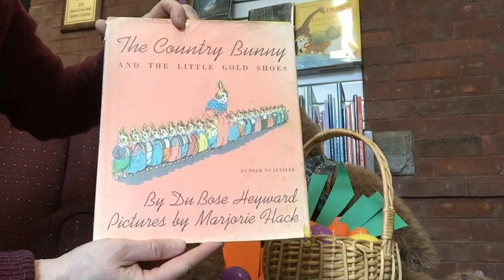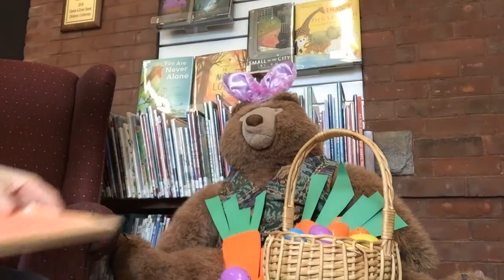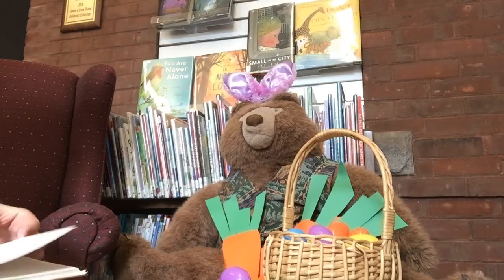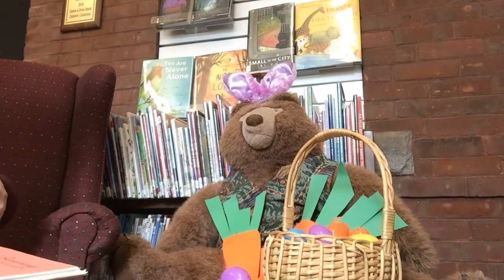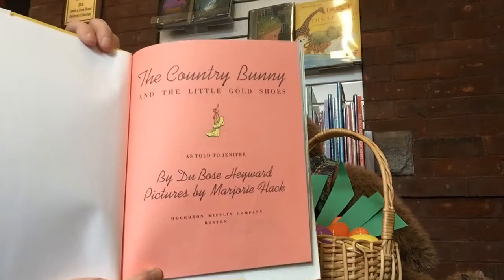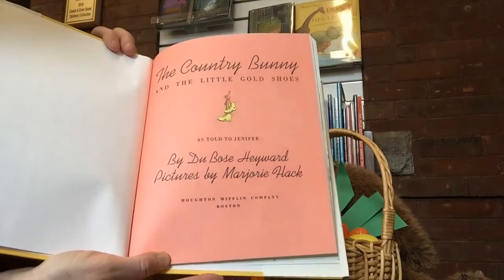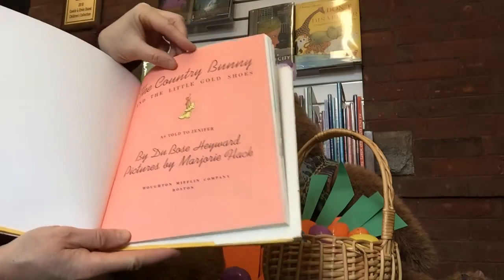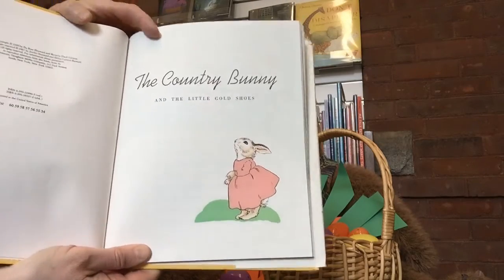This story is by DuBose Hayward, and the pictures are by Marjorie Hack. The reason we have only one story for this Storytime Bear is that this is a pretty long story, but I think everybody will find it interesting, and I really have to say I love the illustrations in this book. So this is The Country Bunny and the Little Gold Shoes, as told to Jennifer by DuBose Hayward, pictures by Marjorie Hack. And there's a picture of our Country Bunny.